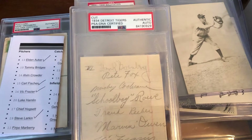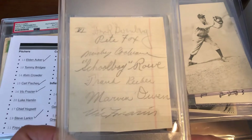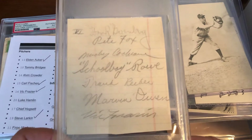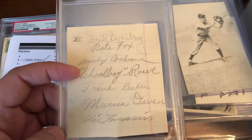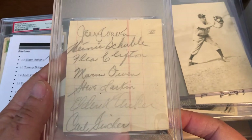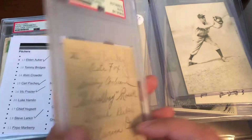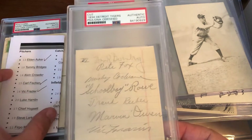Starting off, we have a 1934 Detroit Tigers multiple signatures signature book. You have Hank up top, Mickey Cochran, Schoolboy Rowe, and some other very difficult signatures on here. Just a fantastic piece — happy to have this as part of the collection.